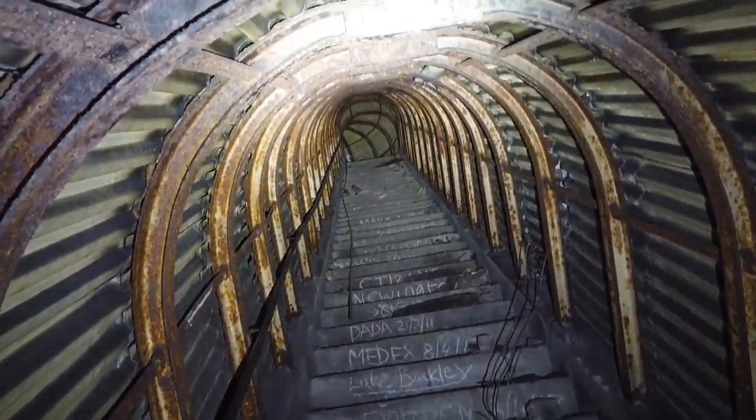Second World War deep shelter, everyone. Let's move on to the next place.